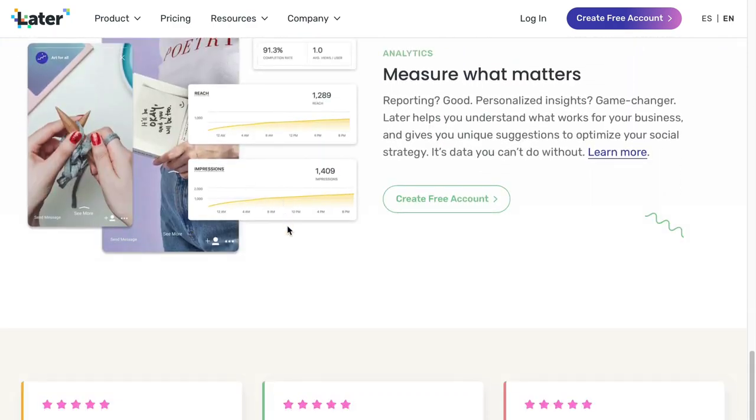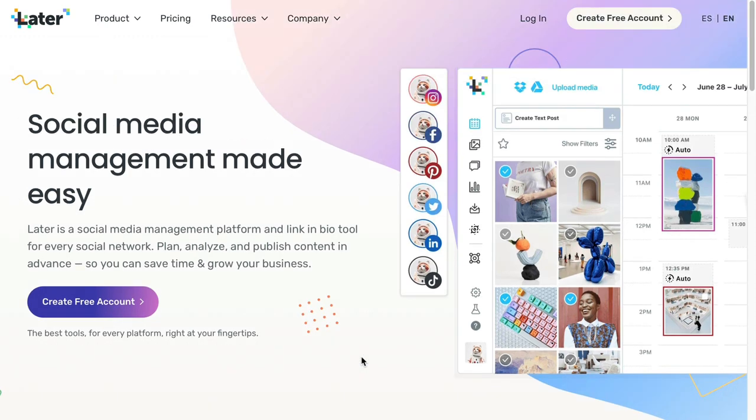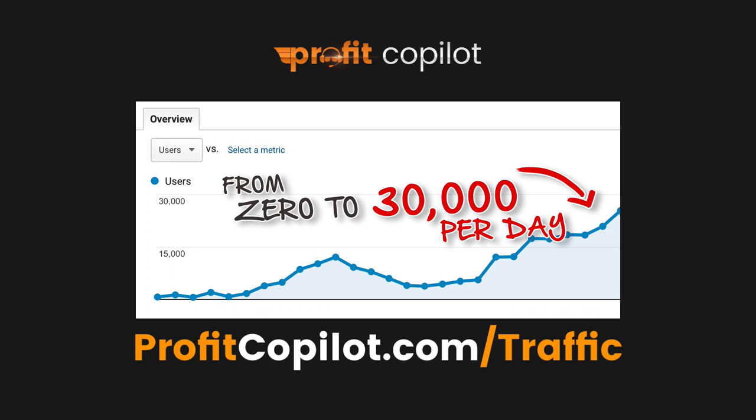Ask yourself a really important question: why are you trying to drive traffic? The answer has got to be because traffic equals money. Take a look at what one of my students, Matt, has achieved — he's made over two million dollars using my secret traffic methods. If you want to know how he did it, I'll show you for free when you go to ProfitCopilot.com/traffic and get that free four-day traffic intensive course. Thank you for checking this out — I hope to see you again very soon.